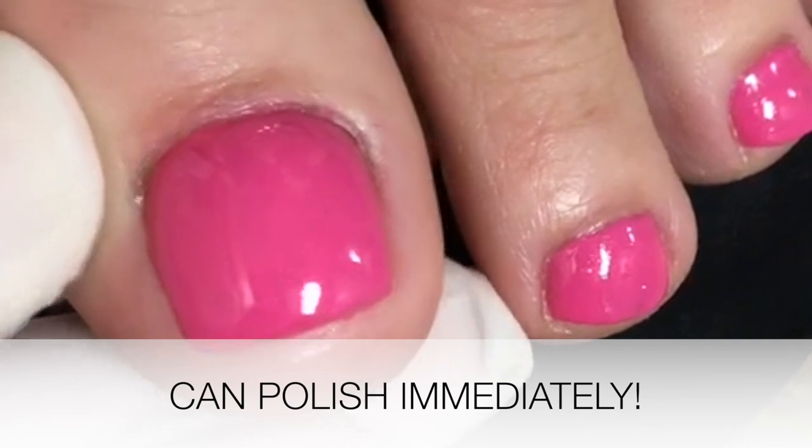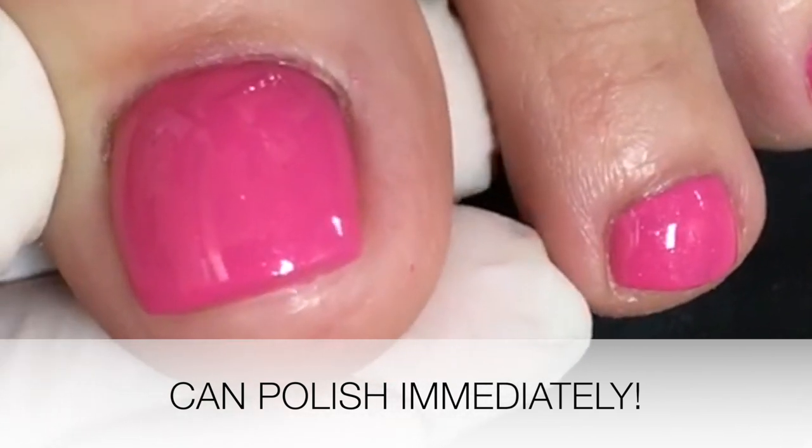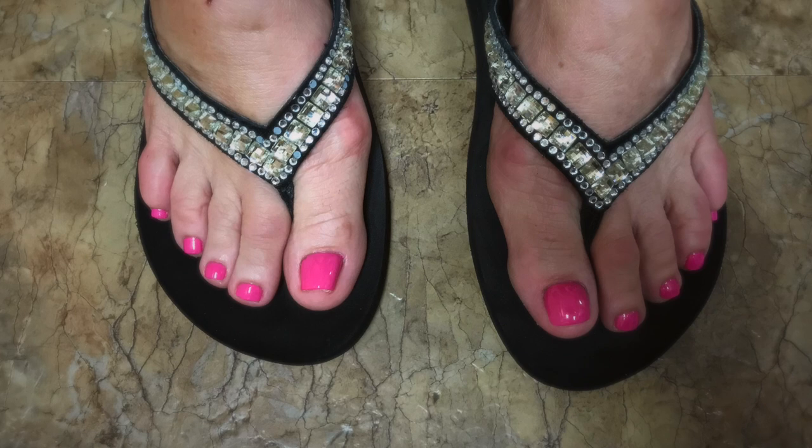The process takes about 15 minutes and is completely painless, and soon you'll have toes ready for the beach or those cute sandals you always wanted to wear.